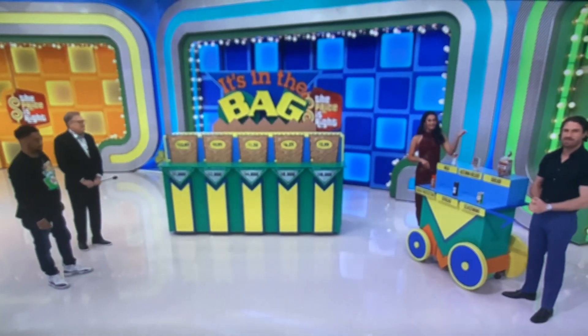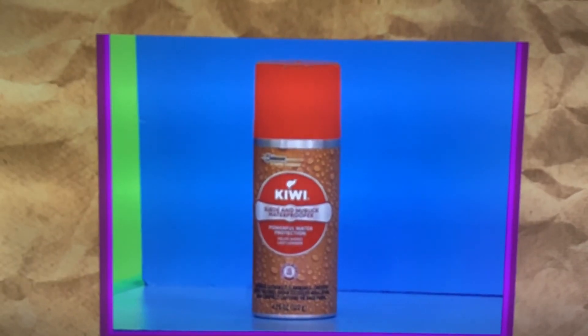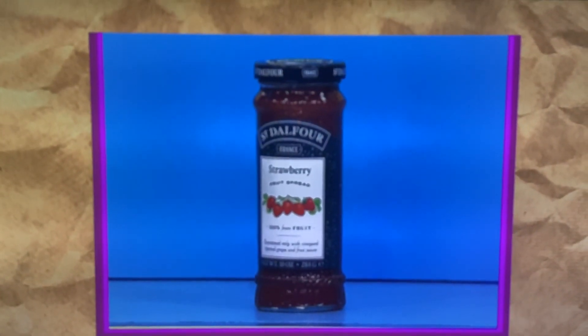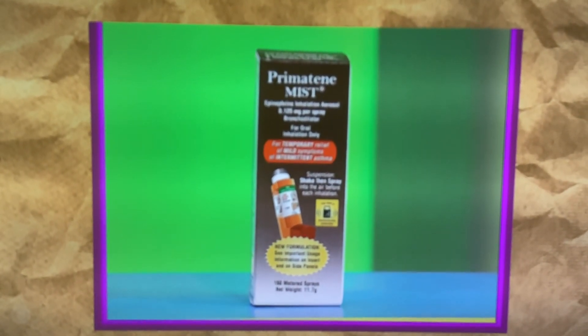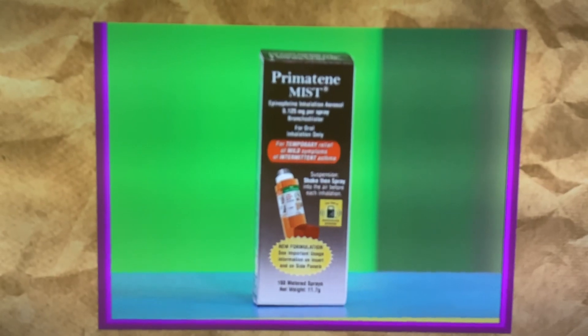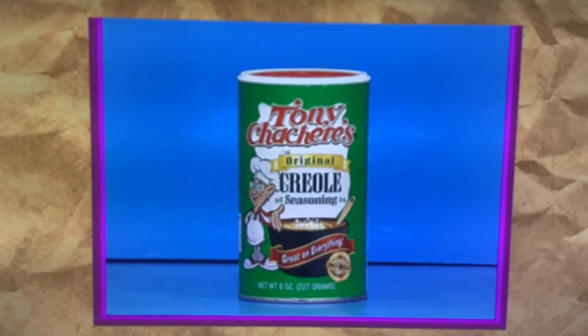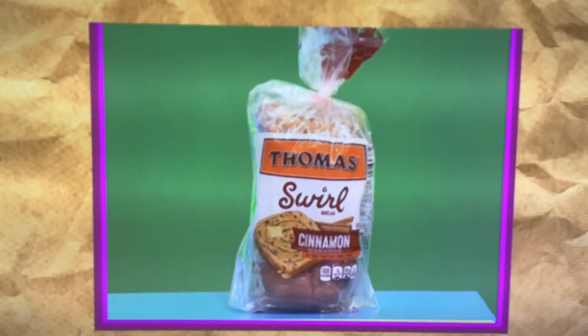All right, here we go. First up, that is a 4.25-ounce can of Suede Protector. It's 8 ounces of organic milk. A 10-ounce jar of strawberry fruit spread. Primatine Mist — available over-the-counter for temporary relief of mild symptoms of intermittent asthma. Please ask a doctor before use. Primatine Mist, use as directed. That is an 8-ounce container of Creole seasoning. And then finally, that's a 16-ounce loaf of cinnamon bread.